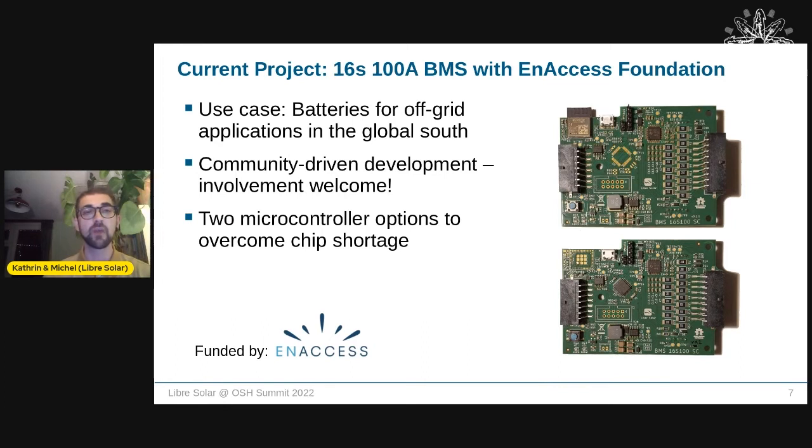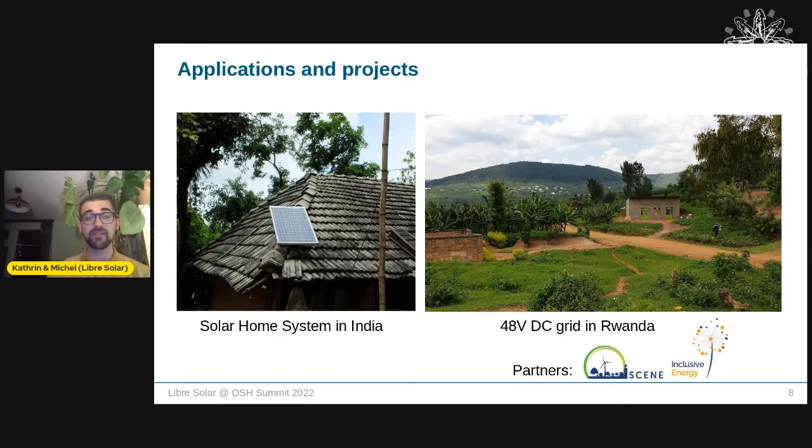The current development focus is the new battery management system, funded by the Ancess Foundation. Use cases include off-grid applications, and it's a community-driven development — you're free to participate. Due to the chip shortage, we're offering two microcontroller options. The main impact we see is in the Global South, where people can build their own off-grid systems. We've done field testing in India with solar home systems and in Africa building grids.